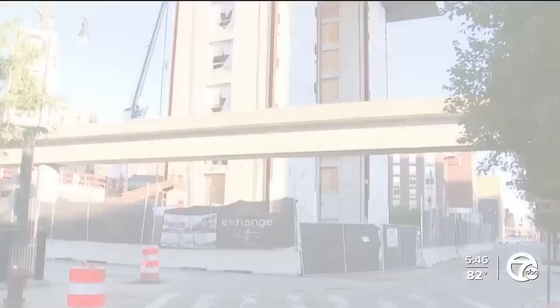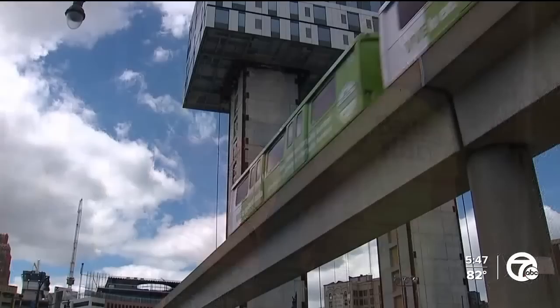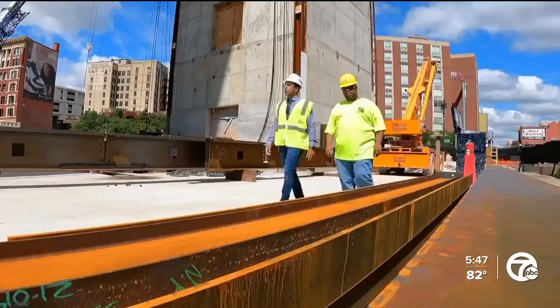In downtown Detroit, you may have seen this building called Exchange, but what you may not have realized is that it's being built top-down using a technology being deployed for the first time across North America. Tonight, 7 Action News reporter Faraj Javid goes in-depth on the construction process. Right on the border of Greektown and the Central Business District, a new Detroit landmark is on the rise. It's called Exchange, and this 16-floor under-construction tower is so unique that labor steward Chris McBride can't stop raving about it.